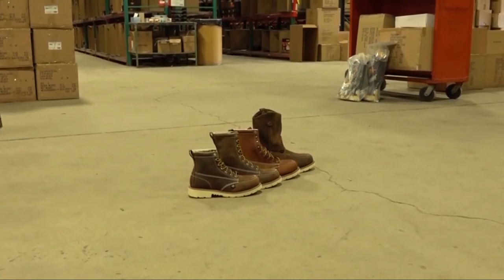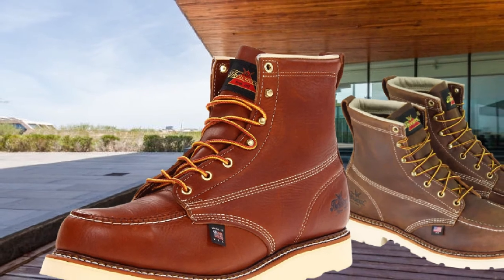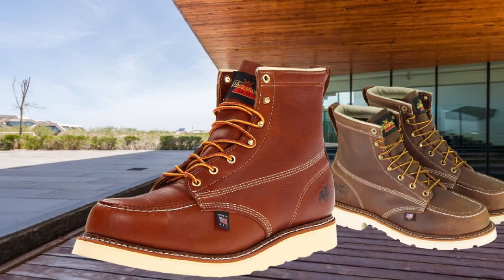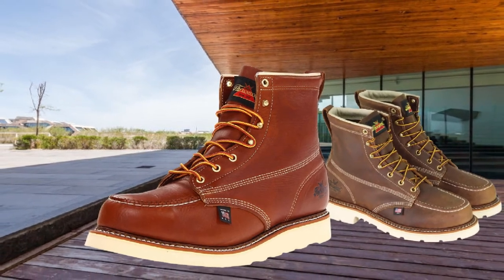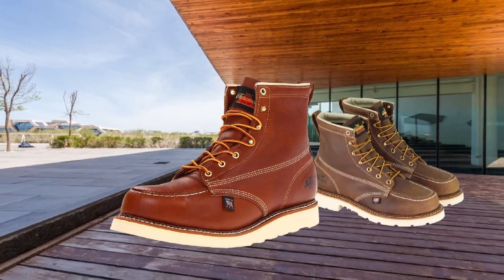It has sufficient cushion to provide comfort on your foot girth, arch, and heel strike. Looking at its outsole, it is made from MAXWEAR90P compound. It is tough and the aggressive tread blocks and grooves tightly grip on the ground when you're walking or climbing. Overall, I find this a great choice as a lineman boot.